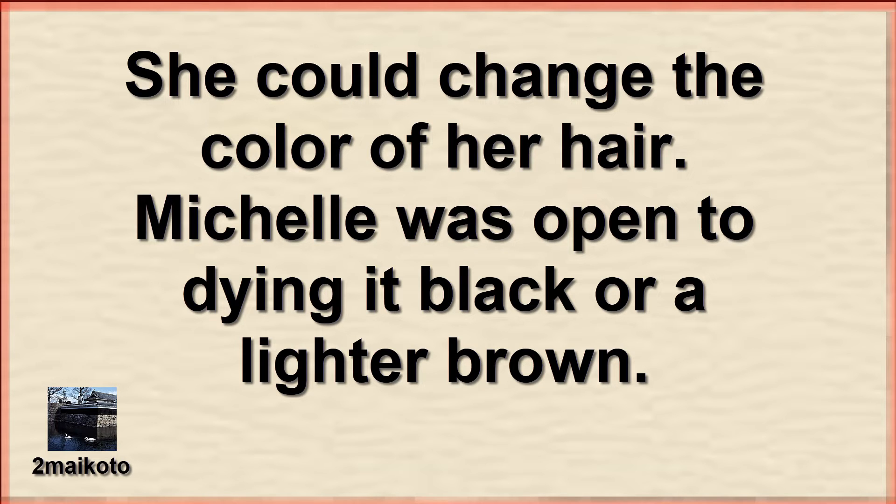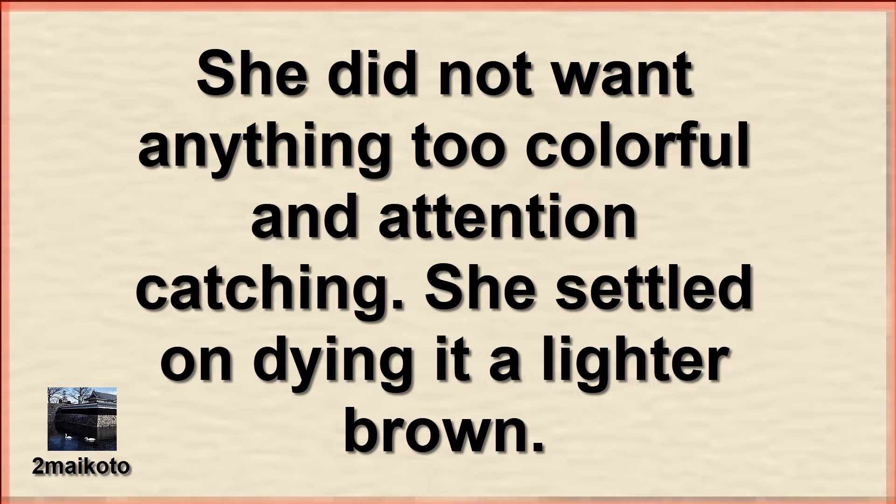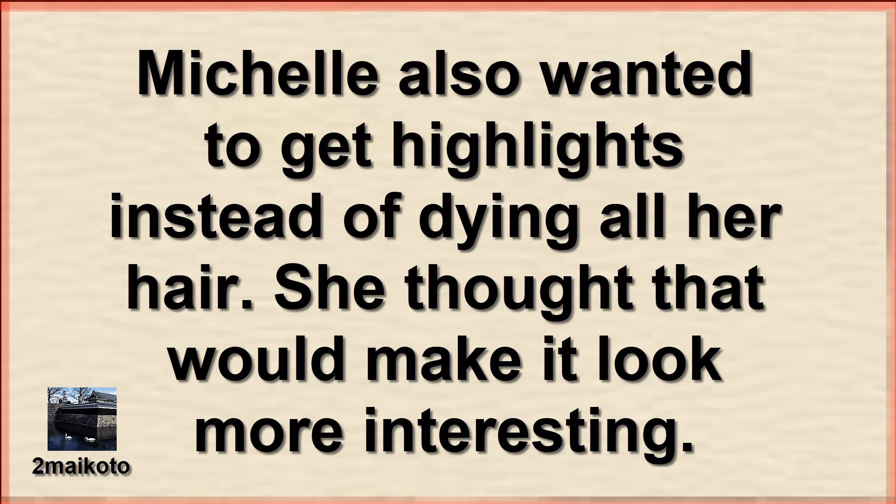She could change the color of her hair. Michelle was open to dyeing it black or a lighter brown. She did not want anything too colorful and attention-catching. She settled on dyeing it a lighter brown. Michelle also wanted to get highlights instead of dyeing all her hair. She thought that would make it look more interesting.